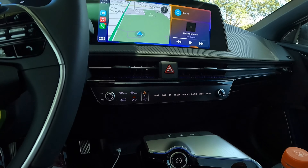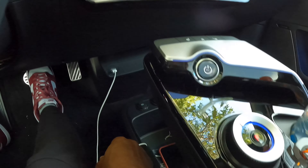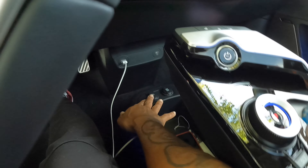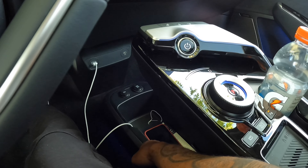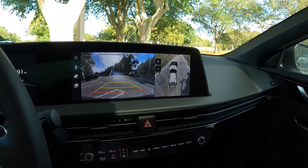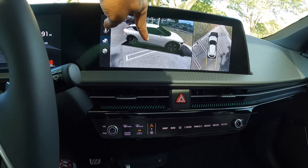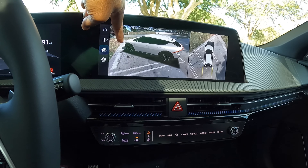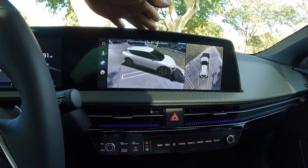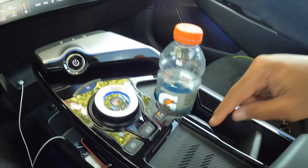Just like on the Niro and Telluride, you can press this button to access the climate control, or press this one to access the infotainment system — really nice tech that Kia offers. Down here are USB charging ports with a Type-A and Type-C port, another Type-C port, and a 12-volt outlet. Good amount of storage — my iPhone 14 Pro Max fits just fine. Pressing this button gives a nice surround view around the vehicle.